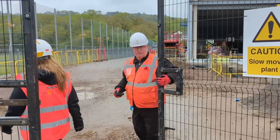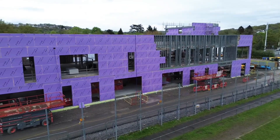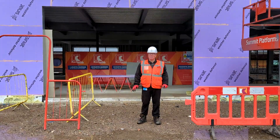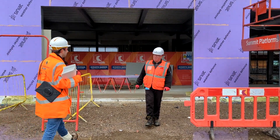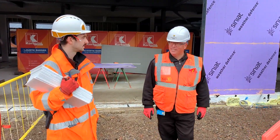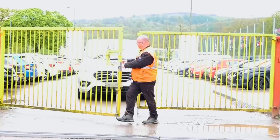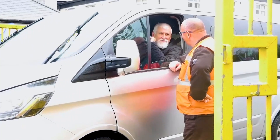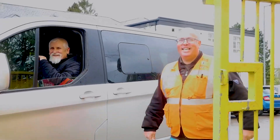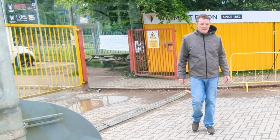Aid is going to show you some of the things he does during his working day. Aid meets with his manager to find out what's happening today — he knows what deliveries will be made to the site and the people who will be visiting. Aid meets people at the gate and welcomes everybody with a friendly smile.